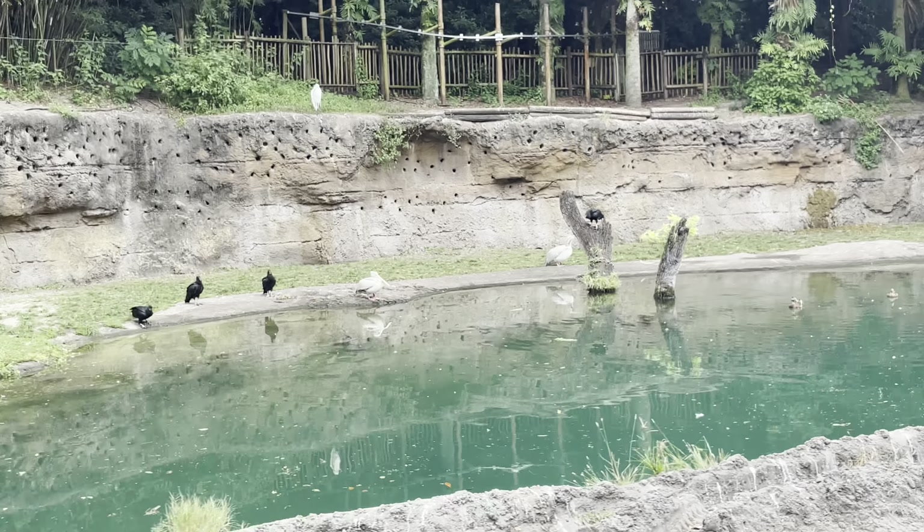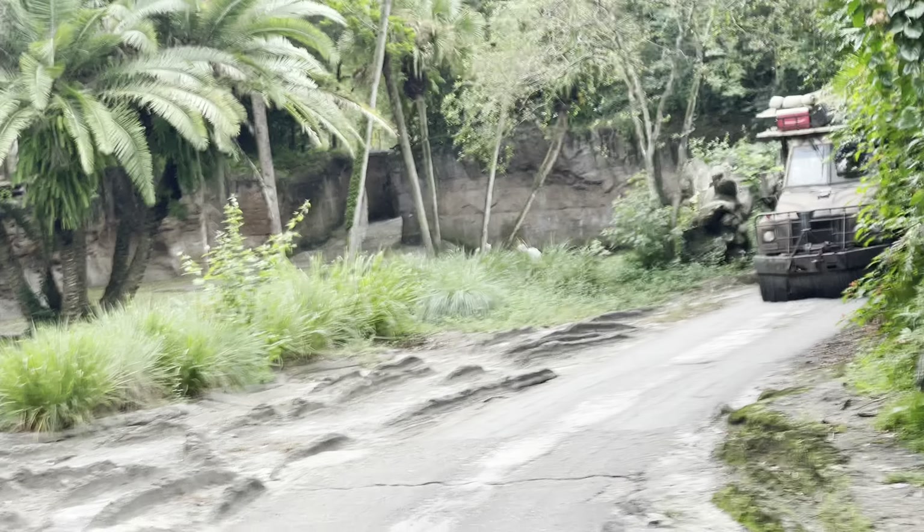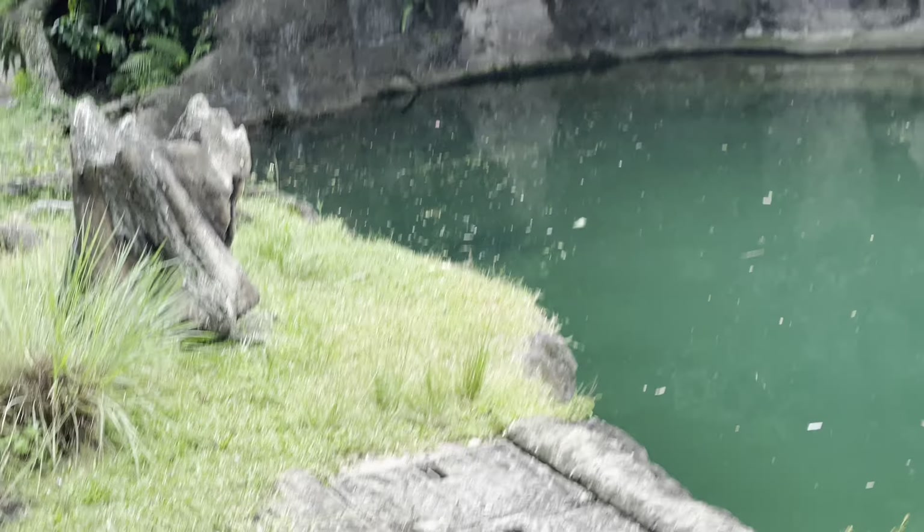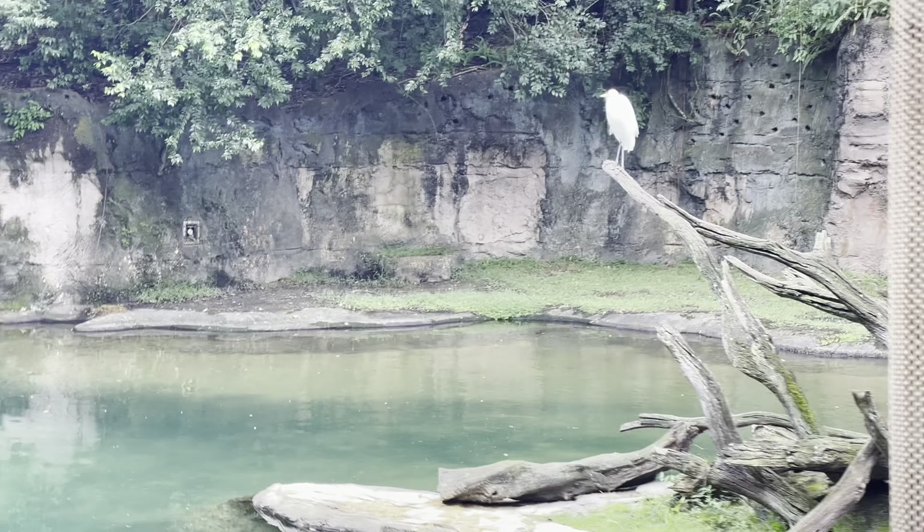We have some more hippos on the left here. A group of hippos is called a bloat. Hippos don't really swim all too often — they more so walk along the bottom of the river, which kind of makes them hard to see, but we do have one on the left here.